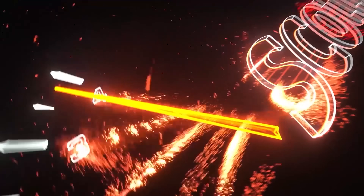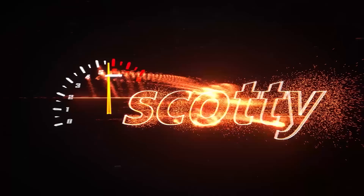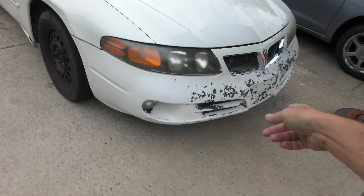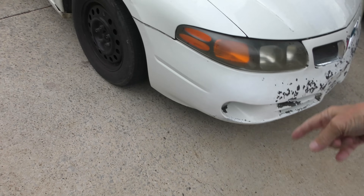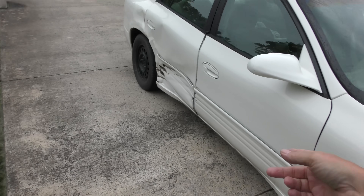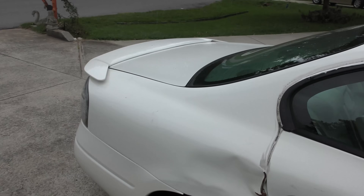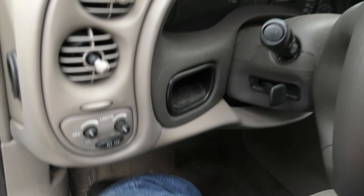Rev up your engine. Today we have a classic, if you want to call it a classic - it's a 2005 Pontiac Bonneville. You can see it's been through the washing machine; the paint kind of came off the plastic, and the ex-father-in-law smashed it up. It's an inherited car, and we'll take a look inside.